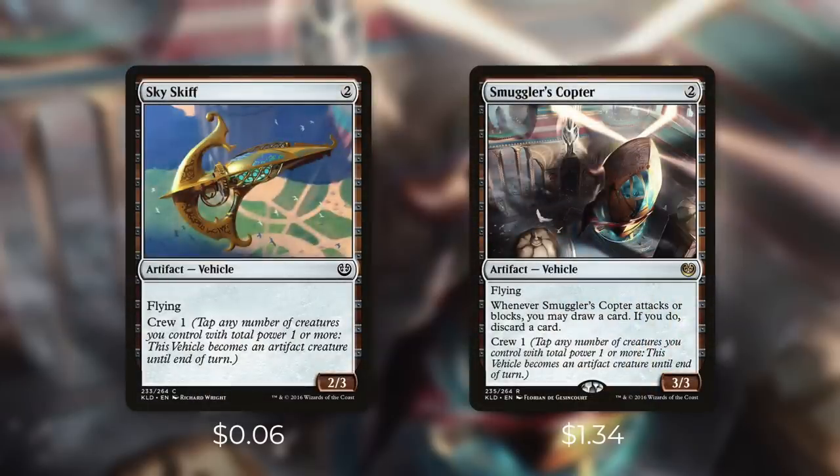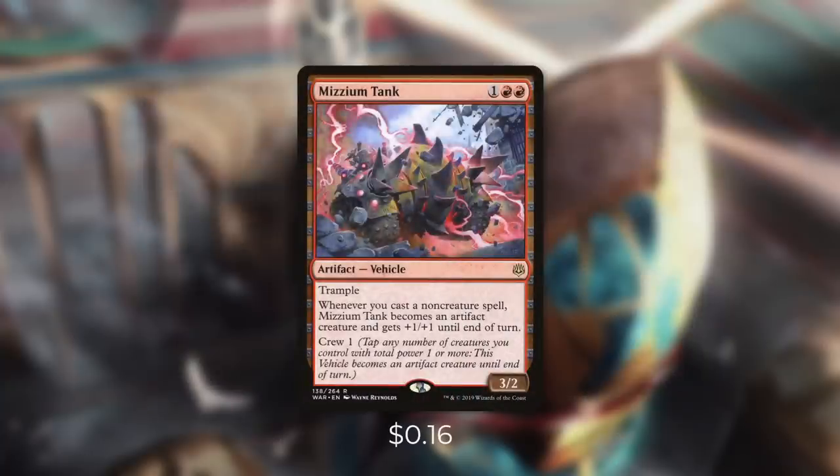Skyskiff is a 2/3 with Flying and Smuggler's Copter is a 3/3 with Flying. And Smuggler's Copter has, whenever it attacks or blocks, you may draw a card — if you do, discard a card. The Looter Scooter is very efficient and can help you replace any dead cards in your hand. Next up, there's Mizzium Tank, which is a 3/2 with Trample and has, whenever you cast a non-creature spell, Mizzium Tank becomes an artifact creature and gets +1/+1 until end of turn. So you essentially get a free Crew cost and you pump it whenever you cast a non-creature spell.